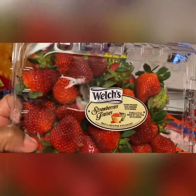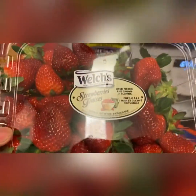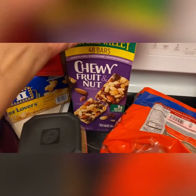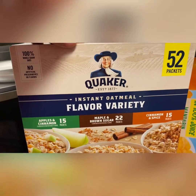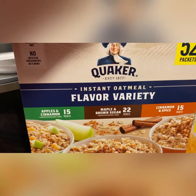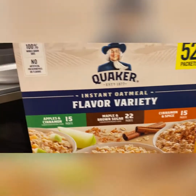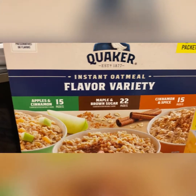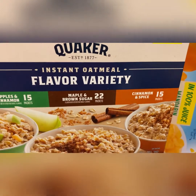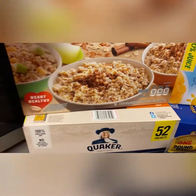I got some strawberries — my kids love strawberries. The fruit is always fresh and sweet, so I like that. Then I got some Quaker flavor variety instant oatmeal. In this pack you get 52 packages with different varieties: apple cinnamon, maple and brown sugar, and cinnamon spice. I got two boxes of those. Me and my husband love oatmeal, so you can never run out of that.